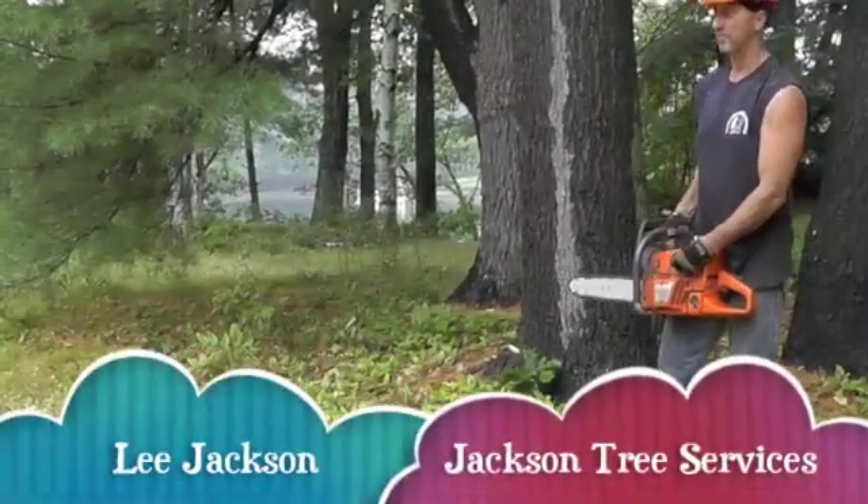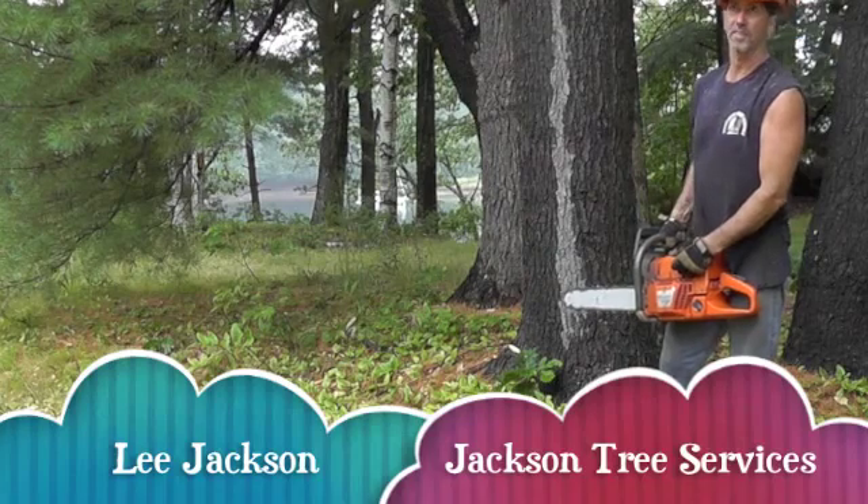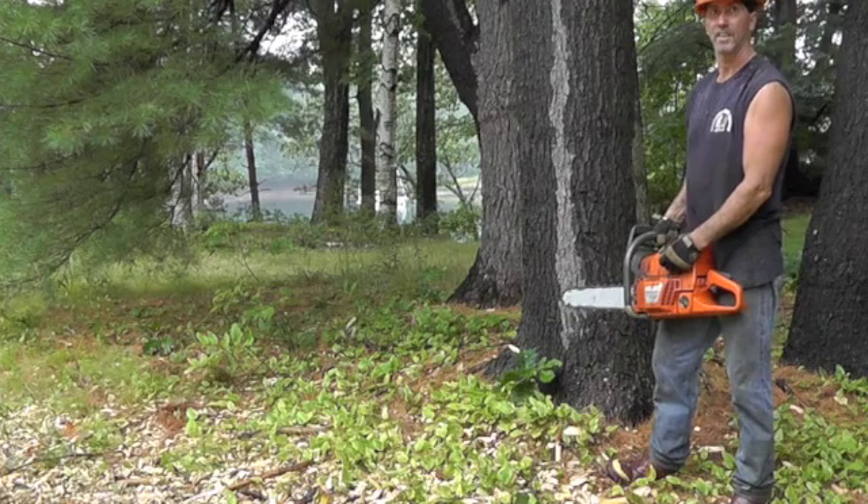This is Lee Jackson of Jackson Tree Service. It's been raining off and on all morning here — we've been cutting for a couple of hours, but that hasn't stopped Lee and his crew from cutting the trees.